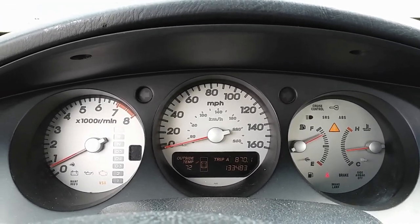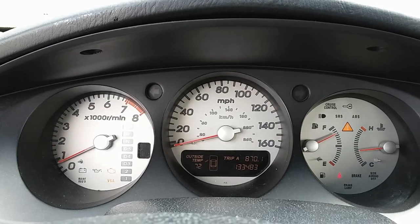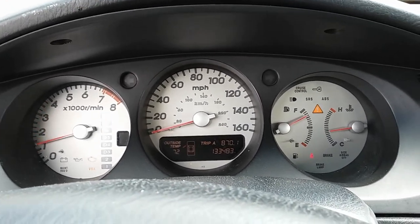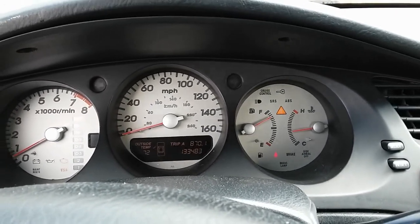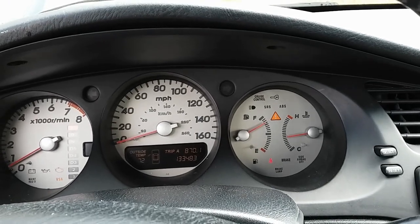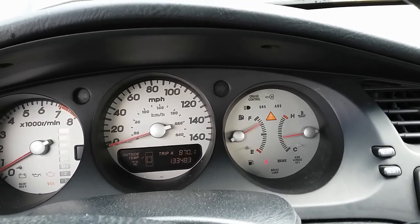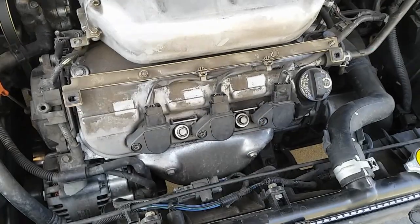It's an obvious misfire as I snap the throttle — you can hear it. So the next step in this diagnosis I'm going to go out and perform a cylinder drop test to verify if the computer is telling the truth that cylinders one, two, and four are misfiring. I'll be unplugging the connectors to the coils to see if we see an RPM drop.